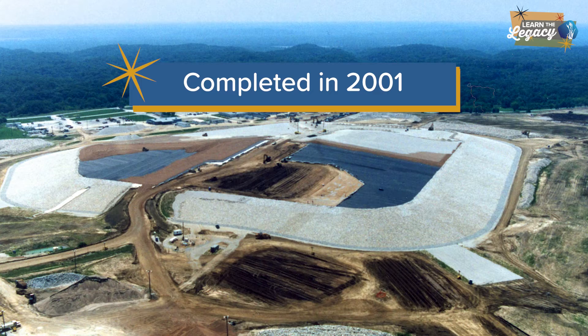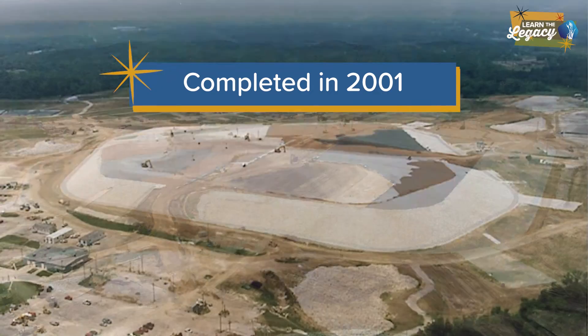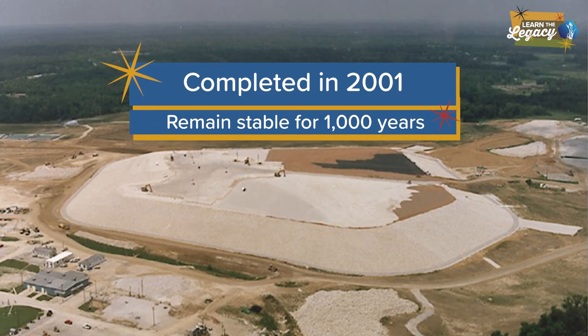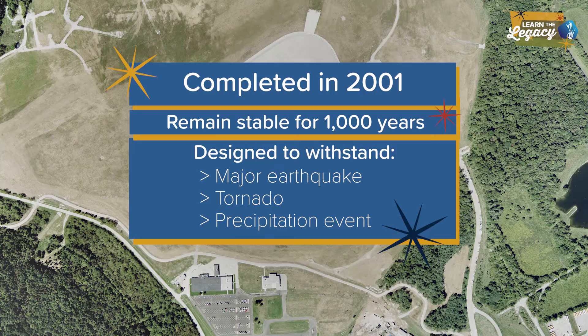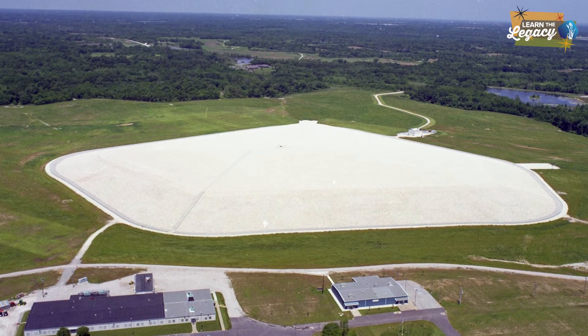Completed in 2001, the disposal cell was engineered to safely isolate the chemical and radiological waste and remain stable for 1,000 years. It's designed to withstand a major earthquake, tornado, and precipitation event greater than has occurred in the recorded history of the region.